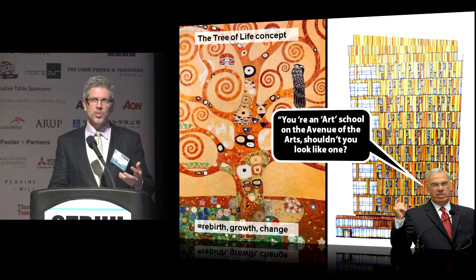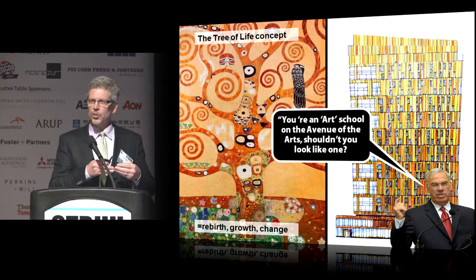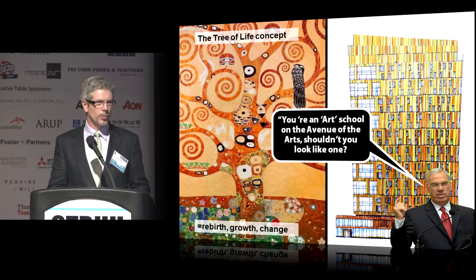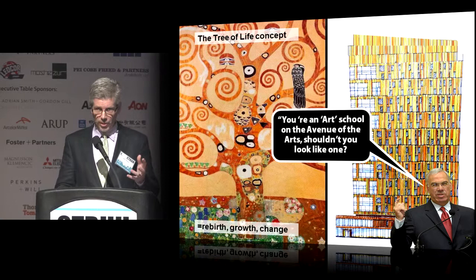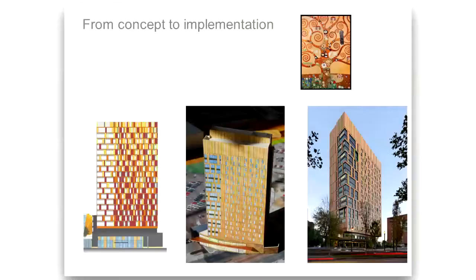We used Klimt's painting from 1909, which availed itself to us not just because of the warmth of the imagery, but also because of Klimt's technique of putting slightly contrasting colors next to one another in small amounts to provide a real richness and depth to his work. We used this as a vehicle to move forward and presented it to the mayor of Boston, who's fairly conservative, but in this case said, 'You're an art school on the Avenue of the Arts, I guess you should look like one.' He did say 'I guess.' In the end, he loves the building, but it took some doing.